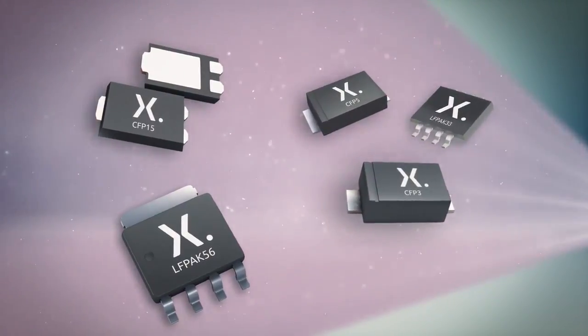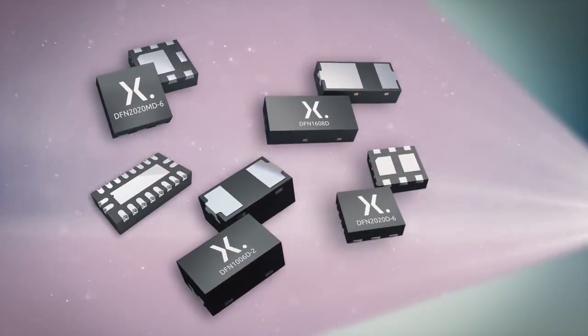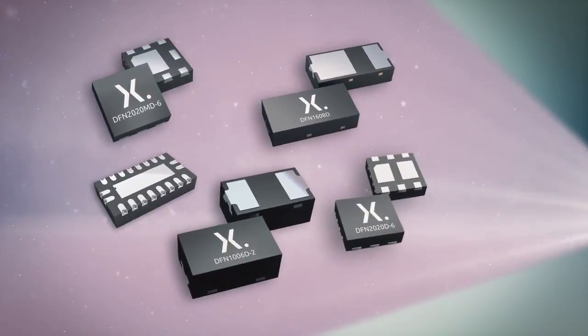thermal enhanced packages such as clip-on packages for medium power applications, or leadless DFN packages with solderable side pads for automatic optical inspection.